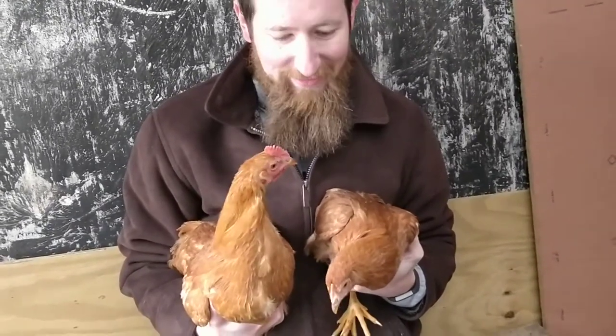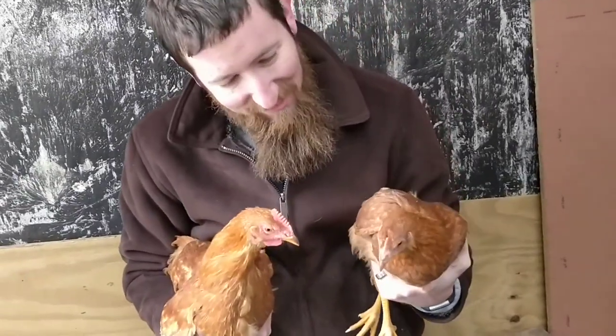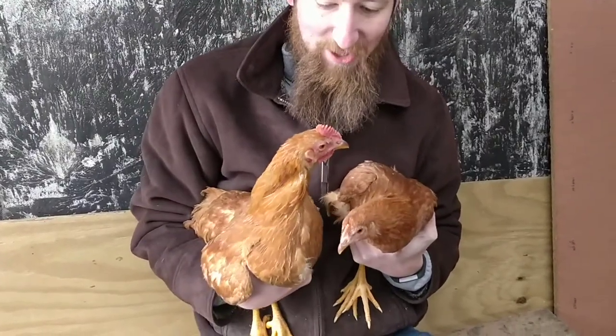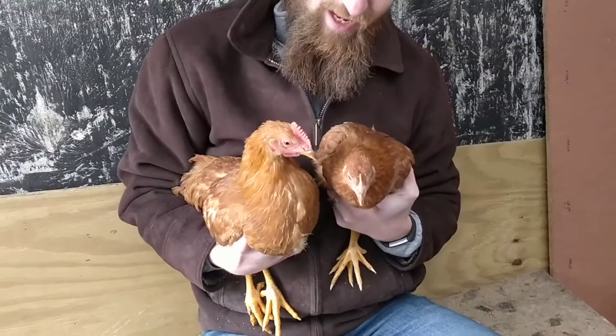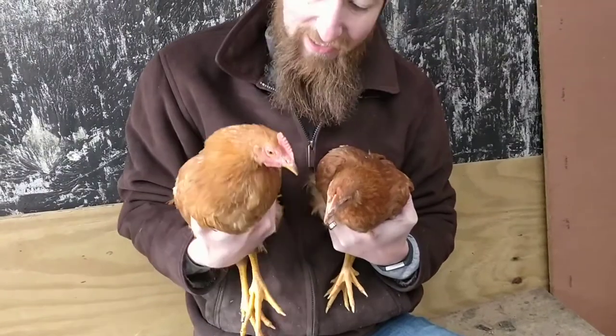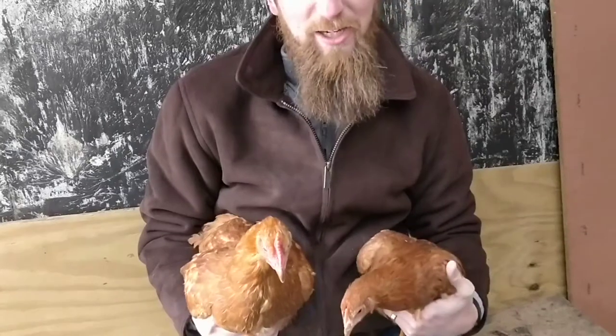I've got two specimens right here — a male and a female. Abby, which one's which? The male is the one to the left, and the one to the right is the female. How can you tell? Because of their combs. Yeah, their combs are very, very different. They won't be so different after a while because the gals will eventually catch up and they'll be about that size when they're closer to full-grown, but the boys grow a little bit sooner.